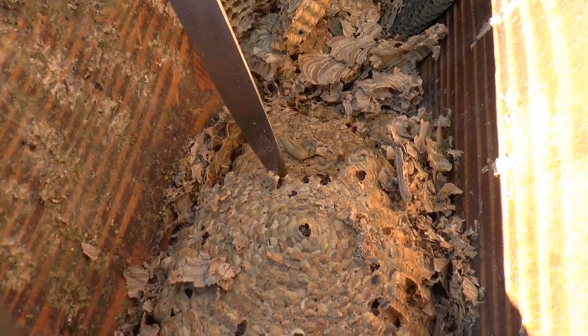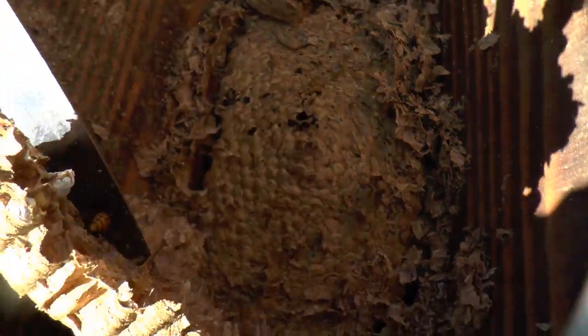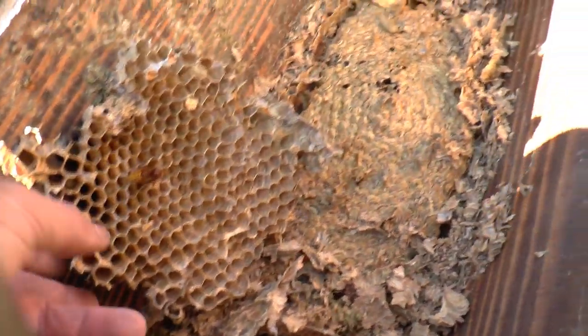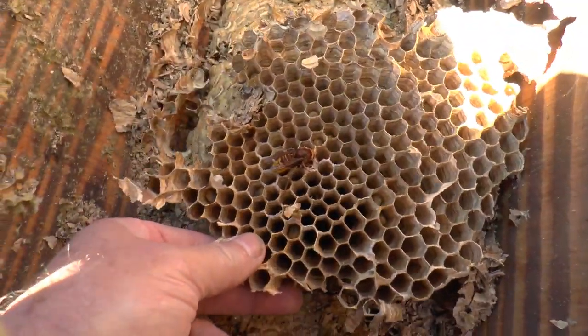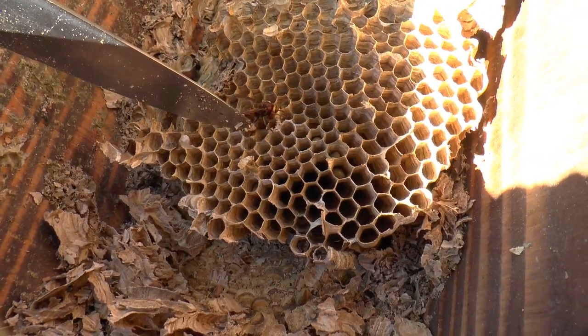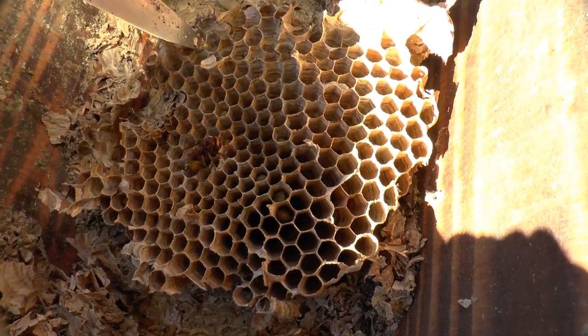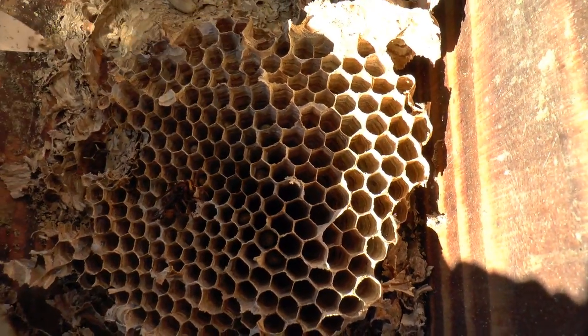No hornets in here. There's some that look — oh, there's one. Some very dozy-looking hornets here, and all the larvae in there.